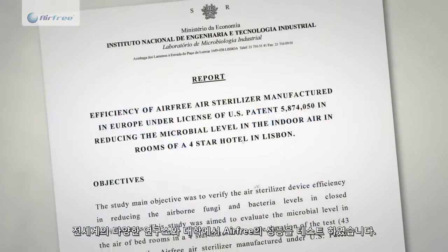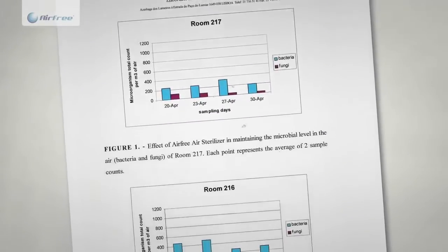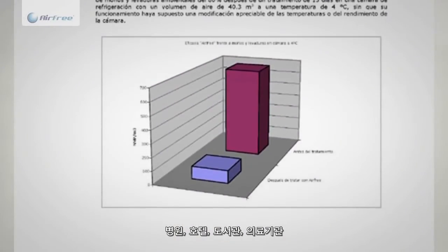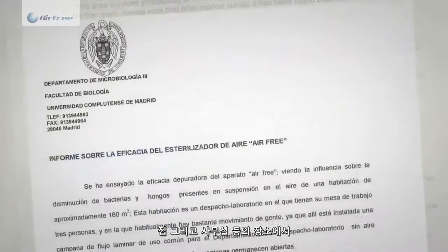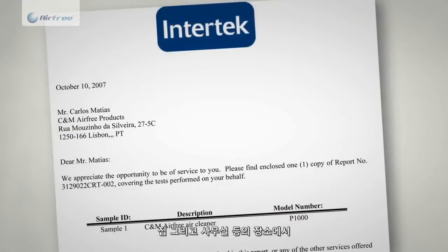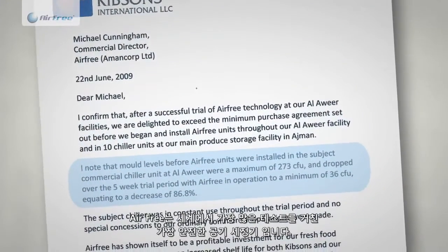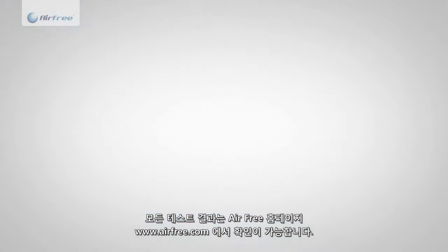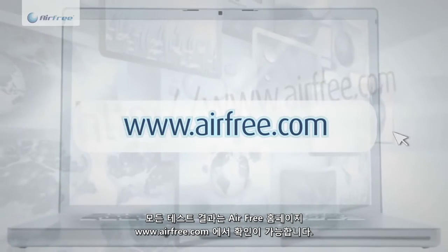Airfree's efficiency has been tested by independent laboratories and universities around the world, in locations such as hospitals, hotels, libraries, cold chambers, microbiologic and clinical laboratories, national archives, homes and offices, and proves to be very efficient. Airfree is the most tested and safest air purifier in the world. All tests are available on www.airfree.com.